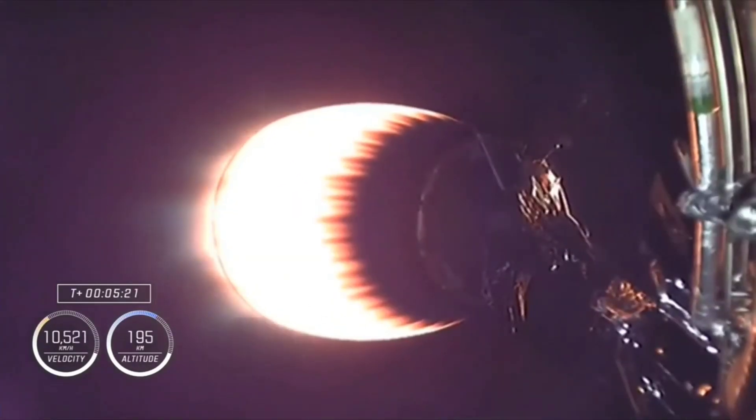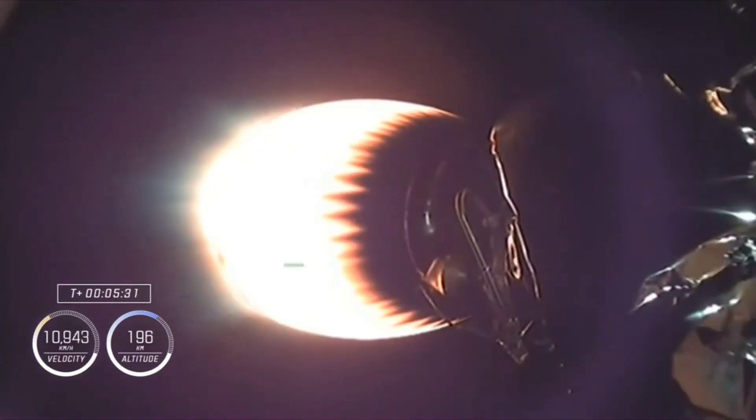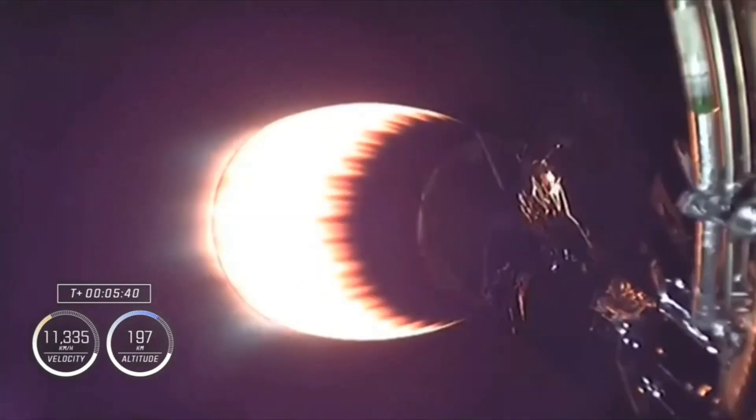We're roughly two minutes away from the next major event, which will be the entry burn for the first stage. We will relight three M1D engines on that first stage to help slow the vehicle down as it re-enters the Earth's atmosphere.